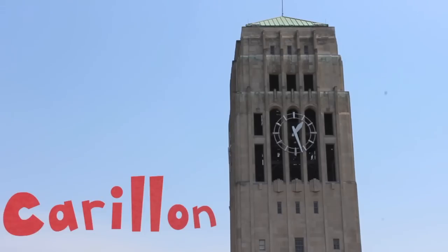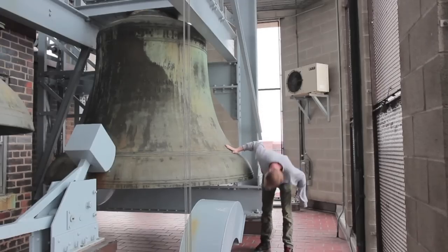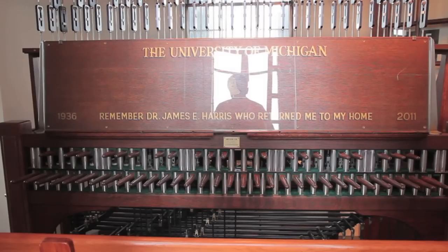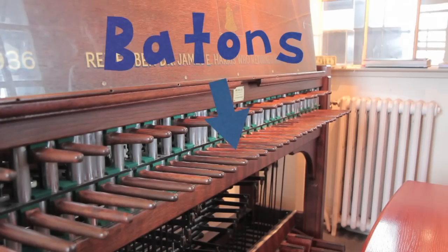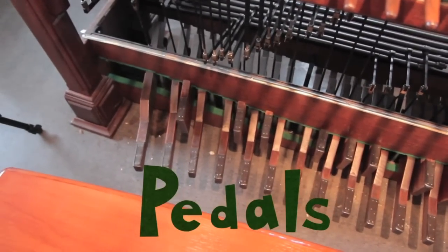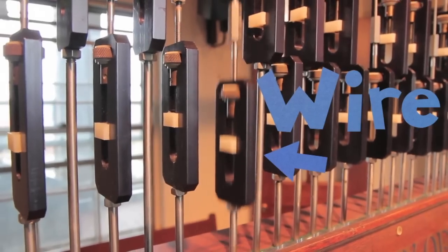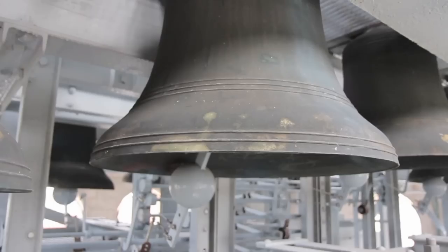Oh, okay. So a carillon is kind of like a mutated organ that has bells instead of pipes. It has two keyboards — one made up of a bunch of wooden rods called batons for your hands, and another made up of pedals for your feet. You play it by hitting a key with your fist or foot, which triggers a wire, pulls a clapper, hits a bell, and makes a sound.